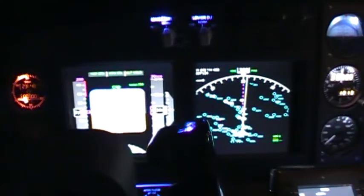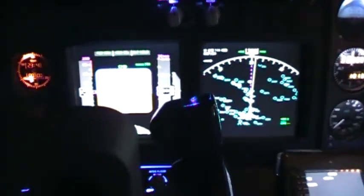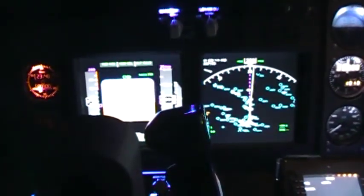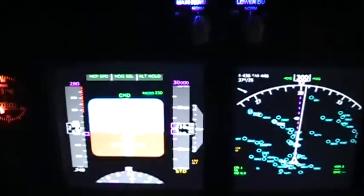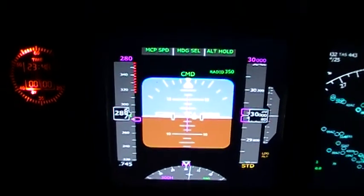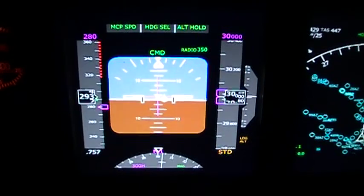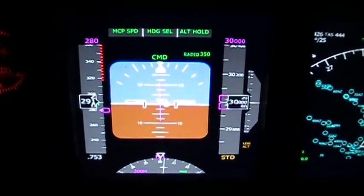Hello everyone. This video is made for Marty, the developer of ProSim 737, but I wanted to show everybody how great this program is that he developed. As you can see, pretty much everything really stands out and has good graphics.